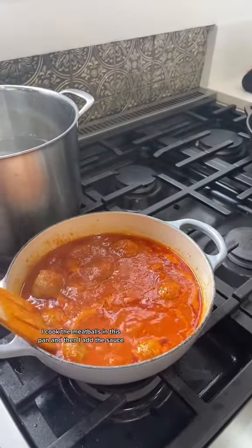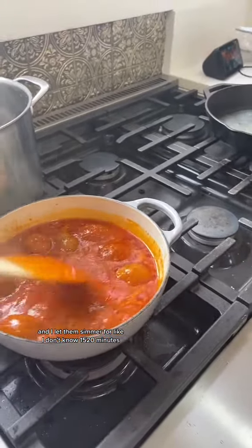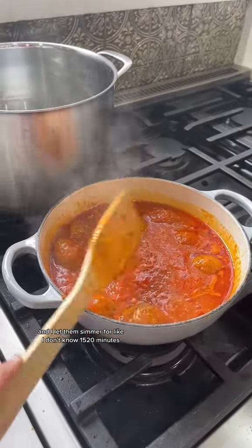I cook the meatballs in this pan and then I add the sauce and let them simmer for about 15 to 20 minutes.